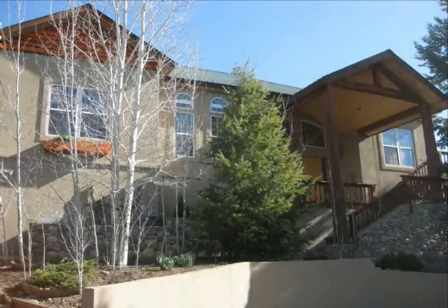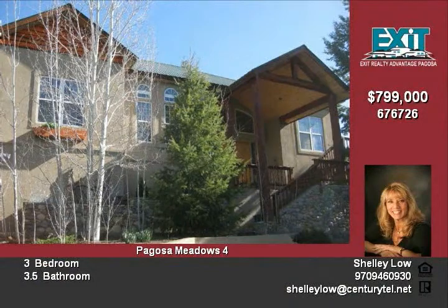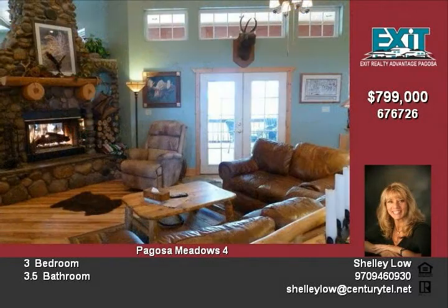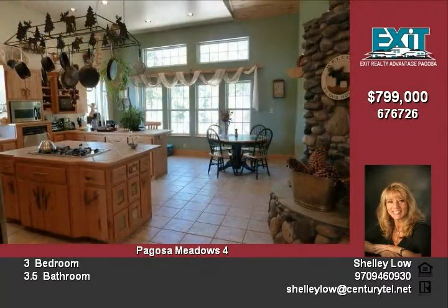It feels like home when you step into this luxurious cabin in the woods. Well, not exactly just a cabin. This exquisite home has everything you are looking for in an open floor plan with French doors that lead you and your guests to the oversized wraparound decks that are perfect for entertaining.